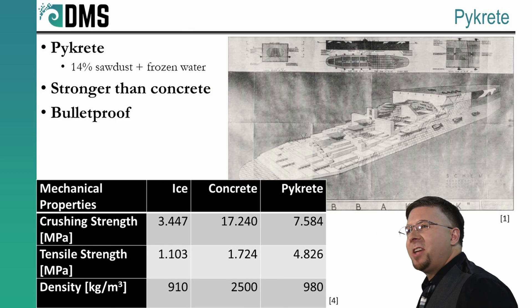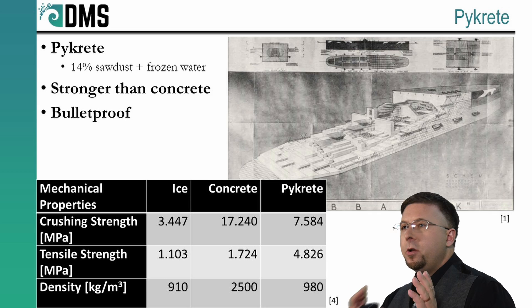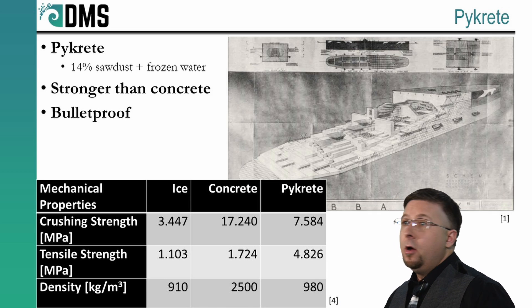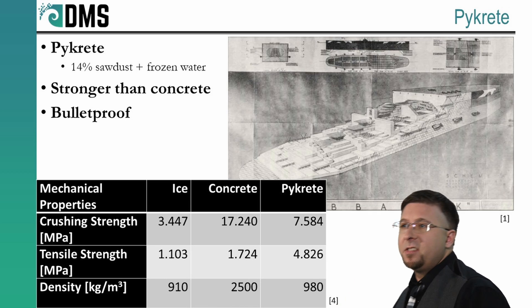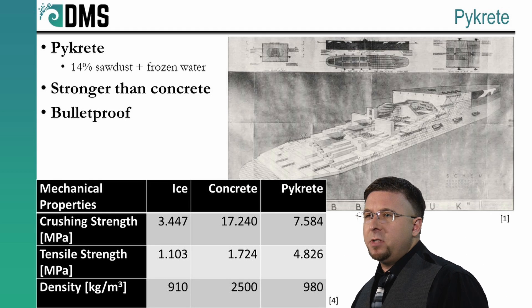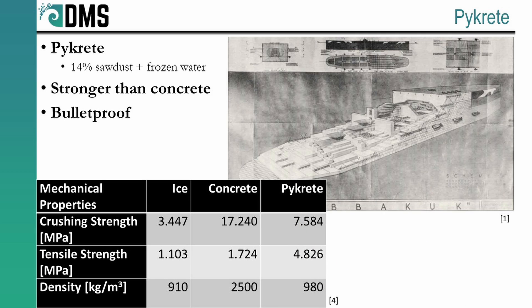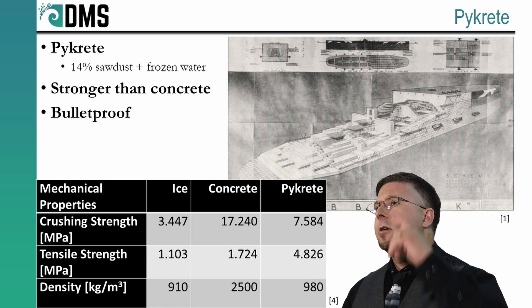Let's get back to history. Project Habakkuk started with simple intentions. Originally they were just going to use simple blocks of ice — maybe even a whole iceberg — bolt a few propulsors onto the side and away you go. Not that simple. The initial tests quickly revealed a host of problems with this idea, including rapid melting of the ice. We need some better ideas. Enter Geoffrey Pike.